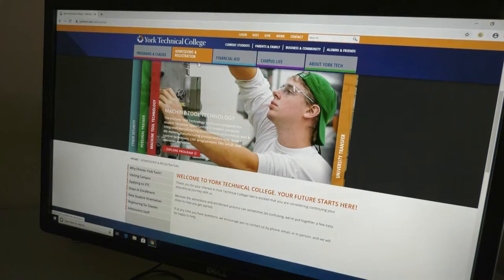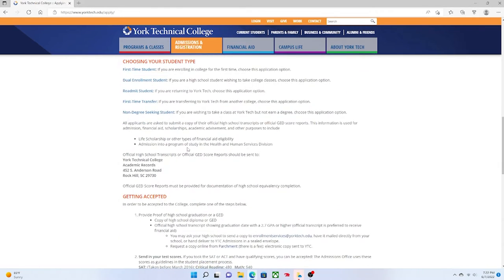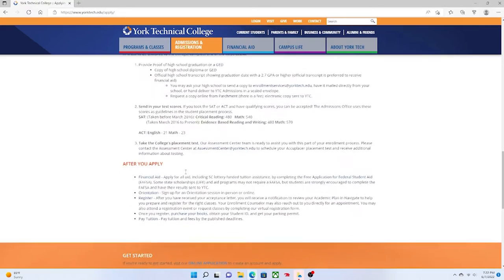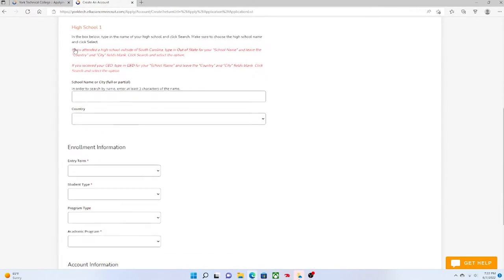For admission to York Tech, we have an online application that is completely and totally free to students. We just ask for some personal information and then a few other questions. We don't require a formal essay or anything like that. From start to finish, it should take a student about 10 to 15 minutes to complete an application.